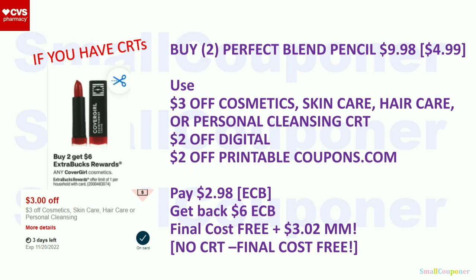CoverGirl Cosmetics: buy two, get a $6 extra buck, limit of one. Buy two Perfect Blend Pencils at $4.99 each ($9.98). Use the $3 off CRT, $2 off digital, and $2 off printable from coupons.com for eye products. Pay $2.98 with extra bucks. Get back a $6 extra buck. Final cost: free plus a $3.02 moneymaker. Without the CRT, your final cost is still free — a good deal either way.